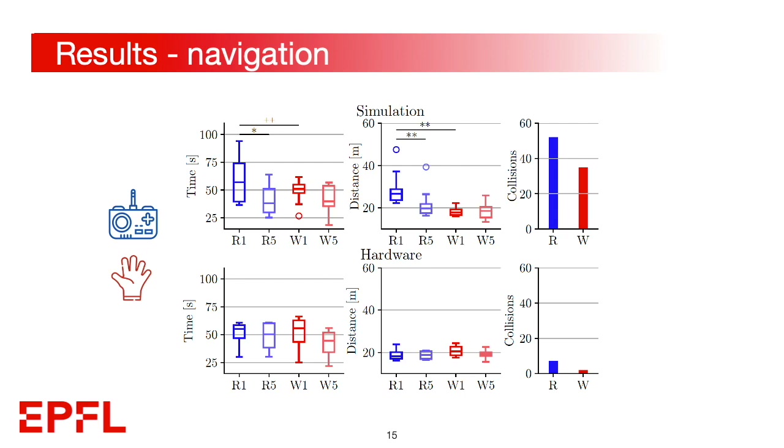The results of the navigation task considered time of completion, total travel distance for the first and last runs, and total number of collisions — in blue for the remote controller and in red for the wearable interface. In simulation, subjects using the motion interface completed the navigation in a more consistent time on the first run, and did not show significant improvement over trials, reaching high performance from the beginning. Glove users outperformed remote users on travel distance significantly on the first run, and had 30% fewer collisions overall. Hardware data showed less pronounced performance differences, but a consistent reduction in collisions.